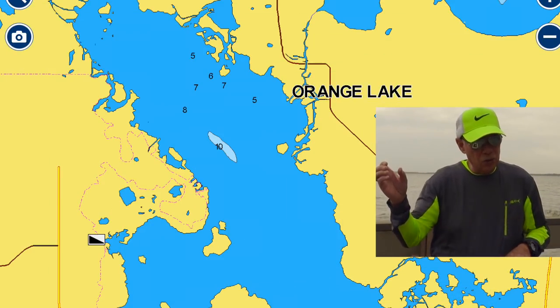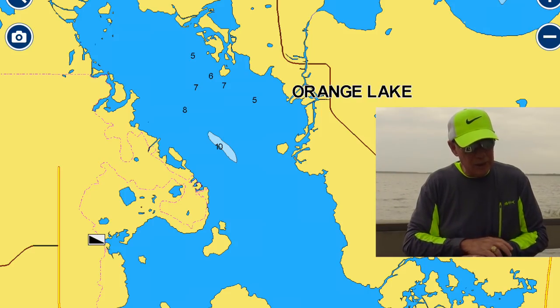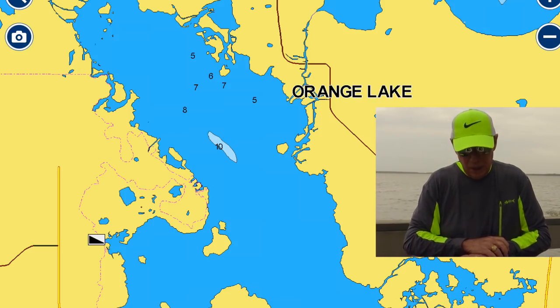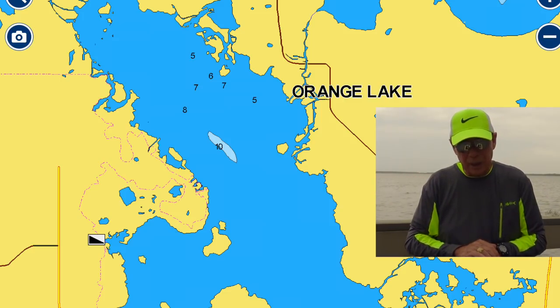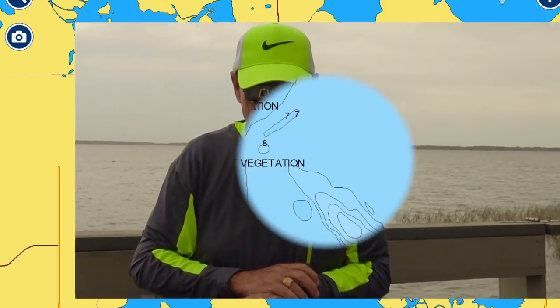I just found this out recently — it drained about 10 years ago, and I wasn't aware of it. They told me it's been filling back up and it's just about back to where it was. I'm going to pull up Navionics and show you a picture of Orange Lake. This is what it shows today, and I want to point out the deep water slot — that's where Buck and I caught all those fish the first day I met him. At that time, that slot was 17 feet deep.